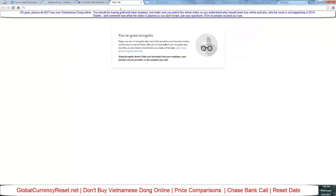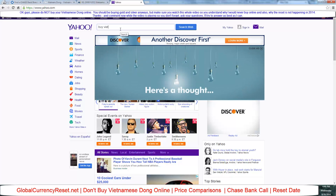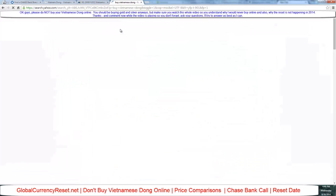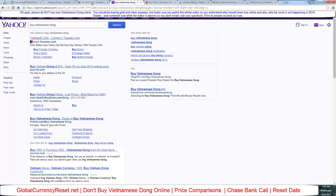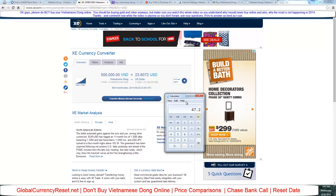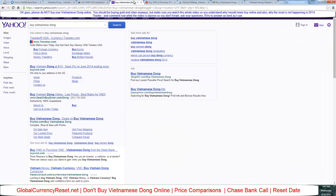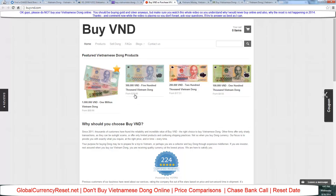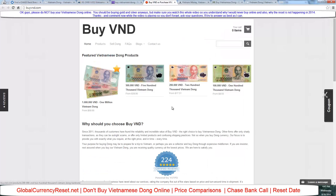Online you pay a lot more. Let's search 'buy Vietnamese dong' and see what comes up. We're looking at the market rate of $47.20 per million. I'm going to call Chase and the price will obviously be higher — let's see what these online sites are charging.